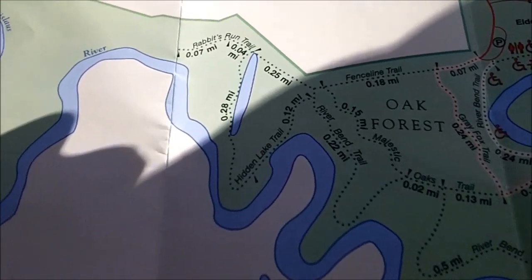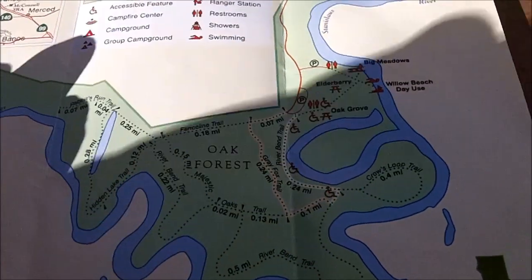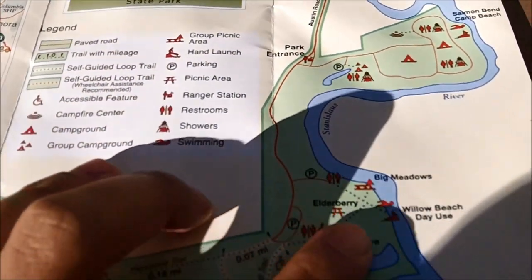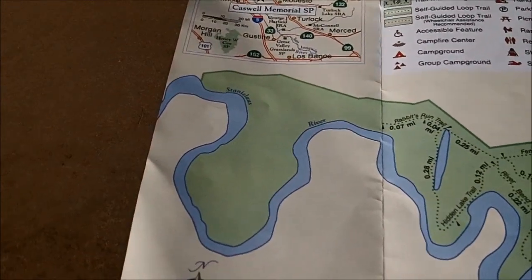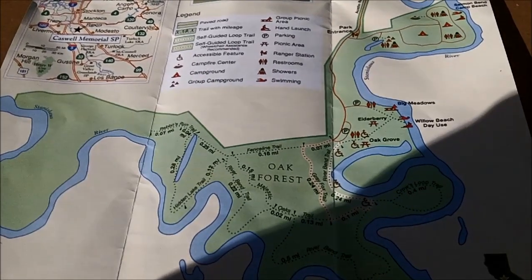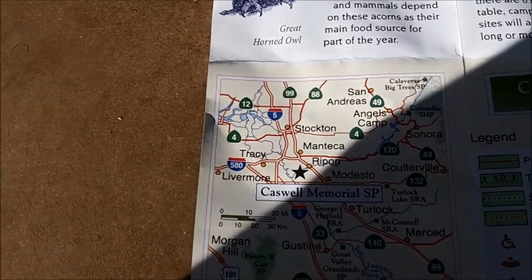I'd like to finish this video off by showing you guys the trails that I hiked. All the trails are situated in this area — started right there, did all of this, came back, did all this. It can be done in an hour or two, believe it or not. It's very easy hiking, as you saw. As for the rest of Caswell Memorial State Park, this is all camping up here. You can see there are a couple of beaches along the river, and the western edge of the park hasn't been developed — it's pretty barren and that's just for wildlife. Overall the hiking here is pretty easy and enjoyable. You do see wildlife here. If you're interested in Caswell Memorial Park, it's located in California, not too far from Ripon, real close to Ripon, California, and also Highway 99 and I-5.